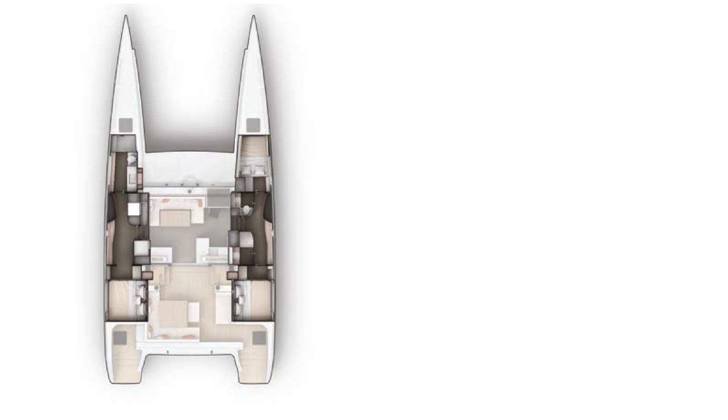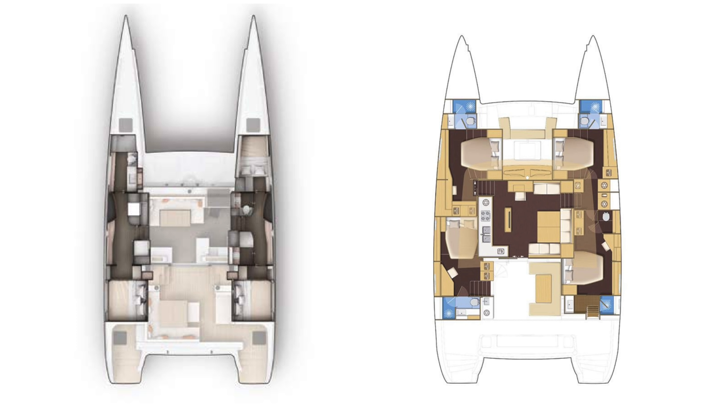On the left here we have the Outremer 5X outline. These are all roughly to scale just to show you what the different layouts look like and illustrate what I was talking about in terms of usable interior volume. For comparison, let's put the Lagoon 560 up next to it. The Lagoon 560 is just slightly shorter, still roughly a 60-foot catamaran. We can immediately see how much more interior space there is — full walk-around beds, four of them versus three in the Outremer — just generally a lot more interior volume for the same length of boat. Yes, it's going to be a little bit slower, but there's so much more space inside.